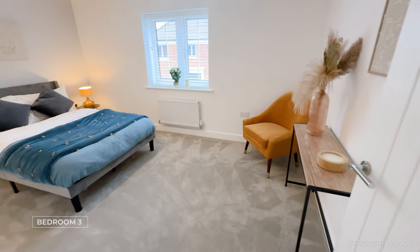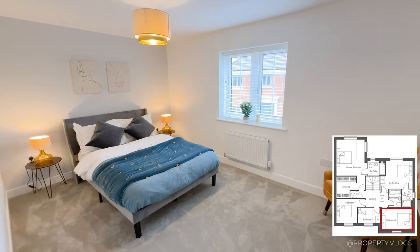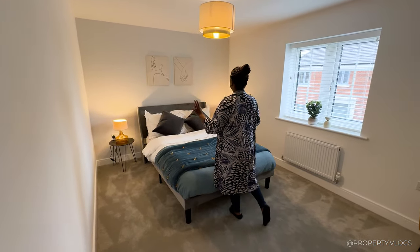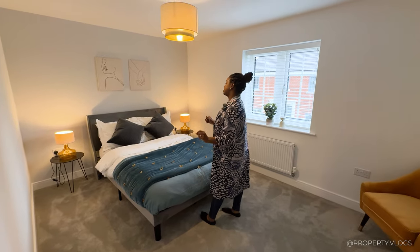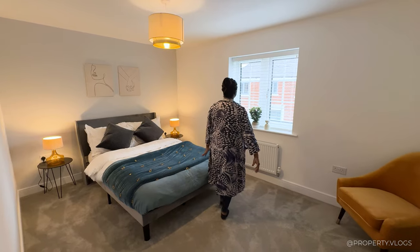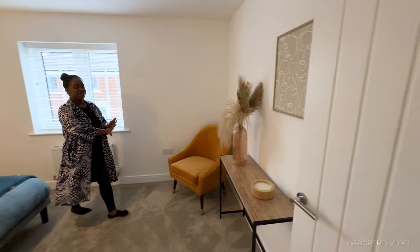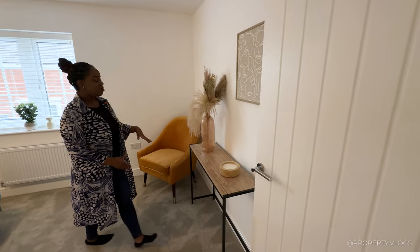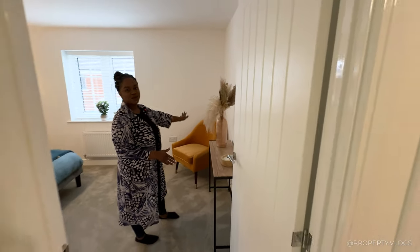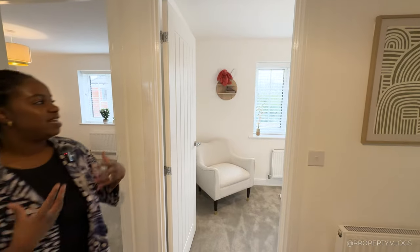This next bedroom is a fantastic size — it's staged as a double but with an oversized headboard, so a king size could easily fit here, maybe even a super king if you're feeling indulgent. You've got bedside tables either side, a window facing the front of the property, and at the foot of the bed there's plenty of space — they've put a little console table there, but you could have a wardrobe running all the way to the end of the wall.